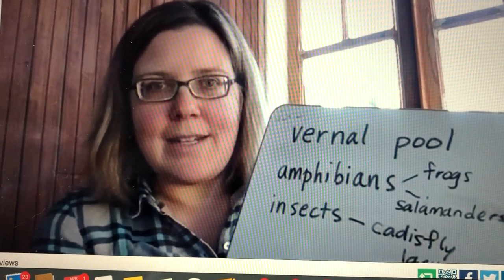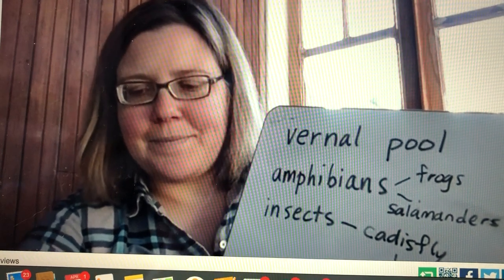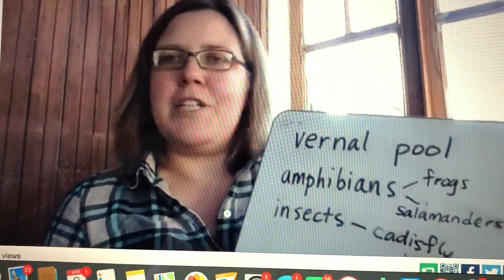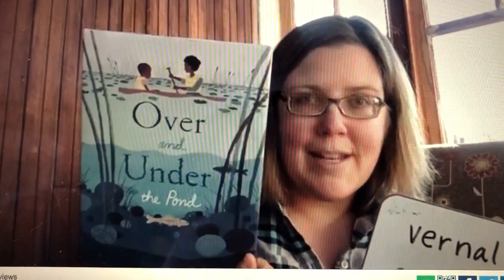Just like dragonflies and other insects that start their life in the water. I'll show you the video of the vernal pool that Lucy and Sam and I found, and then I'm going to read you a book called 'Over and Under the Pond.' It's not about a vernal pool but it is about a pond, and they share a lot of the same animals.